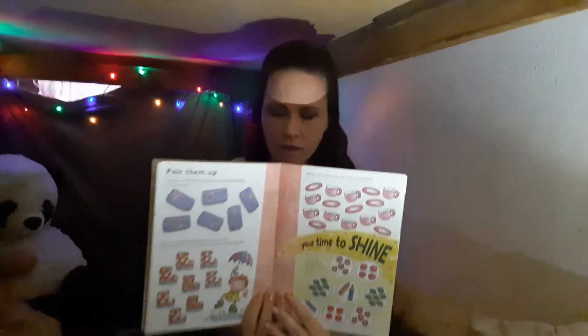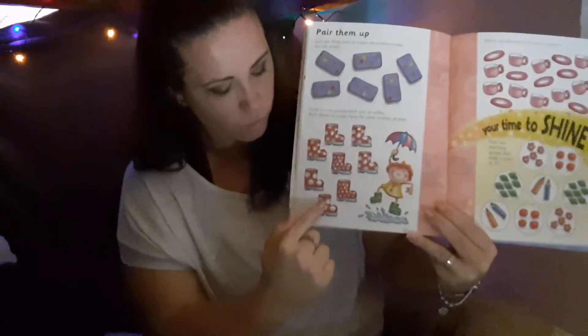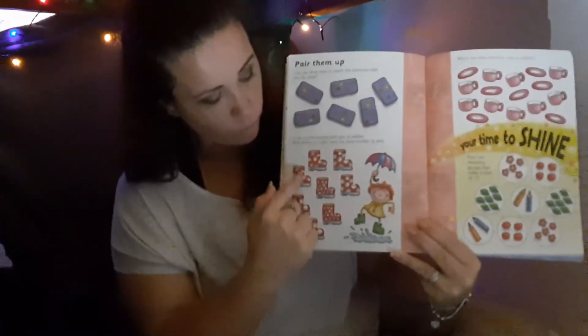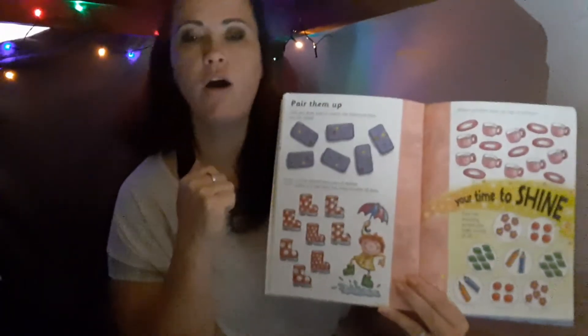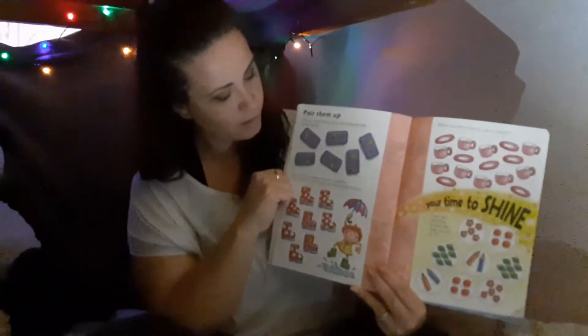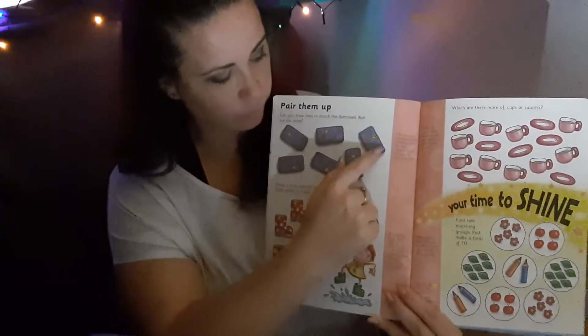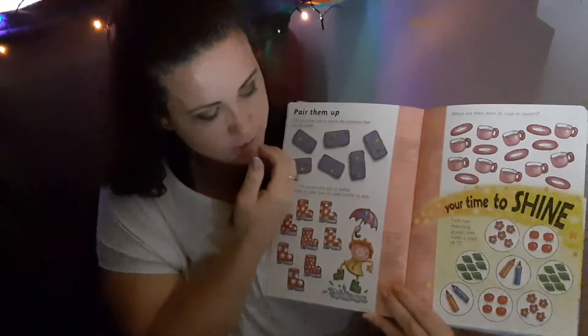Today we're going to do something a little bit different. I know we've counted already but this is a lot of fun — this is my special counting book. Can you see the little boots? Let's count them: 1, 2, 3, 4, 5, 6, 7, 8. There are 8 little boots. Now let's count the dominoes: 1, 2, 3, 4, 5, 6. There are 6 dominoes.